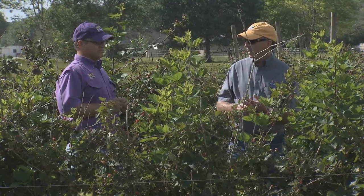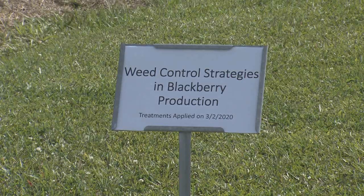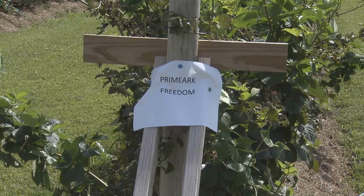LSU AgCenter personnel are working with the Myricks on several aspects of blackberry production, such as weed control, diseases, and variety selection.